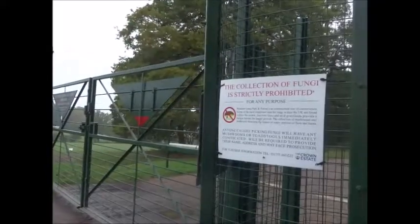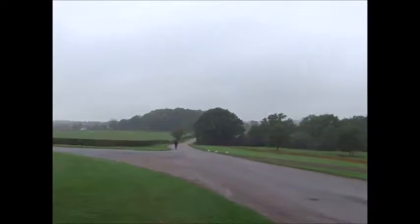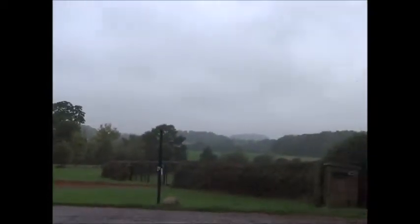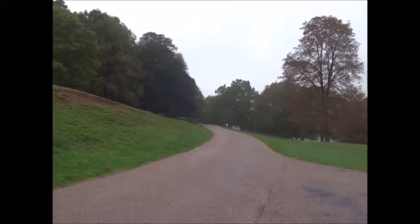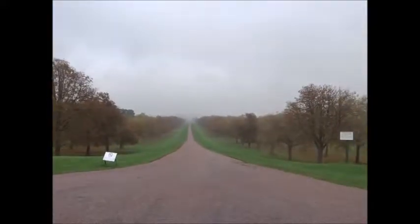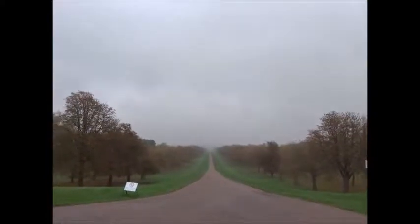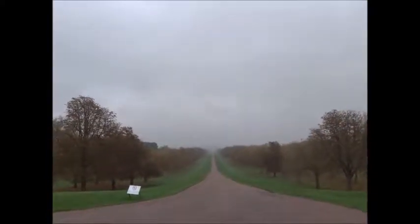This is the Peewee Gate — this is the deer enclosure. I just spotted another walker. There's the famous Long Walk disappearing into the gloom, and somewhere in that gloom is Windsor Castle, so it rather defeats the purpose when you can't see it.